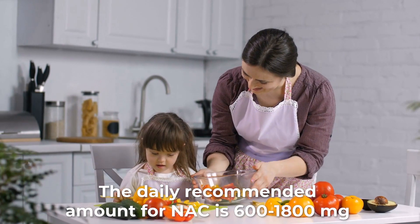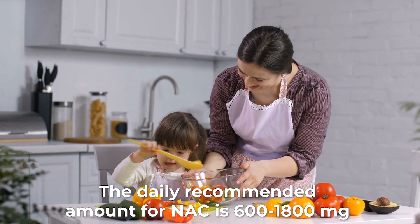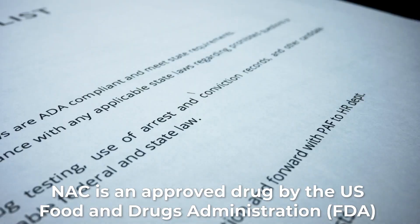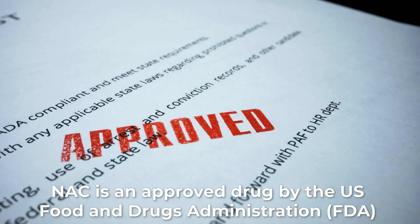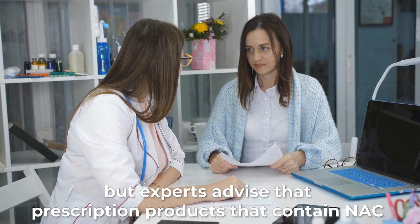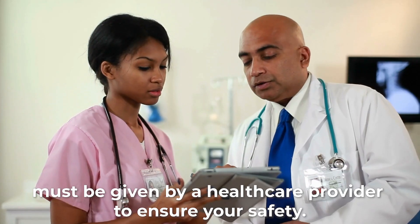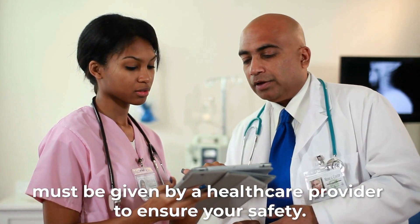The daily recommended amount for N-Acetylcysteine is 600 to 1,800 milligrams, and it may increase depending on your body's needs and conditions. N-Acetylcysteine is an approved drug by the U.S. Food and Drug Administration, but experts advise that prescription products containing NAC must be given by a healthcare provider to ensure your safety.